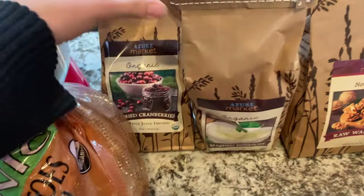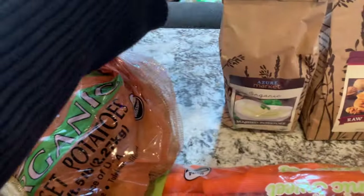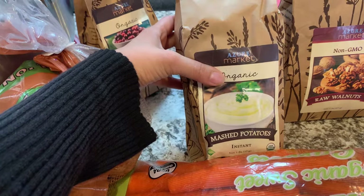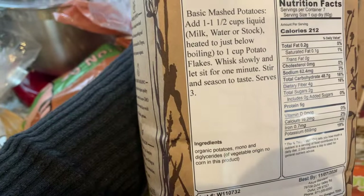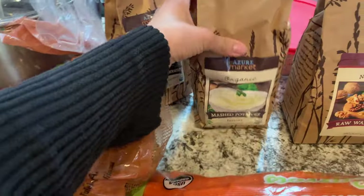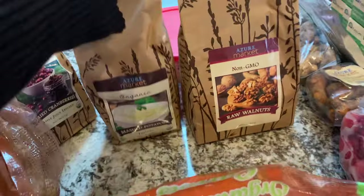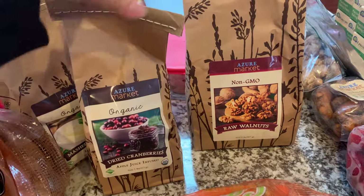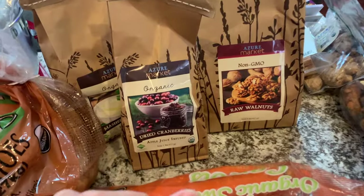We've been really into salads lately, so I got their dried cranberries — apple juice infused — which is really exciting. I also got these potato flakes because a lot of bread recipes call for them and I don't have any on hand. I'm not loving that there are added ingredients aside from the organic potatoes, but for baking experiments it will do. This walnut item is also for salads — we've been putting apples, pears, feta, goat cheese, and manchego in salads. It's kind of my creative outlet right now.